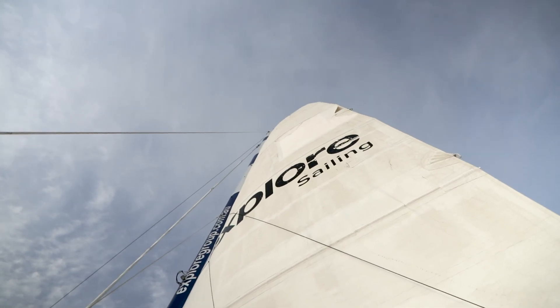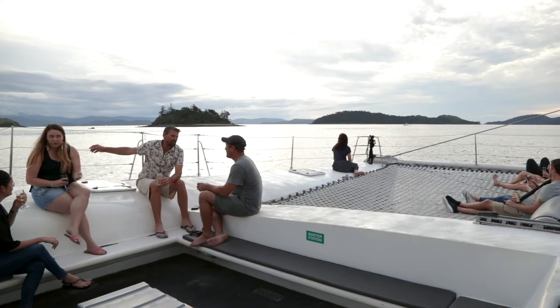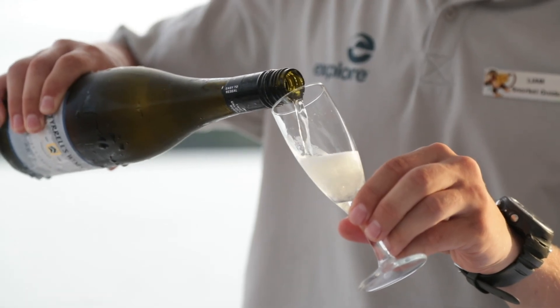The sunset cruise leaves around 5pm each day. It's on our beautiful sailing catamaran, the Edge. It goes out for about an hour to two hours. We serve some drinks, some canapes, that type of thing.